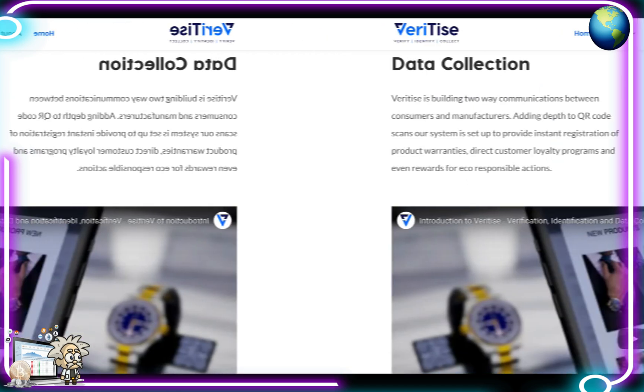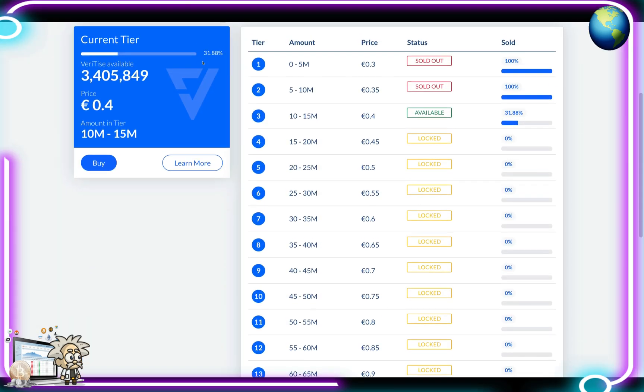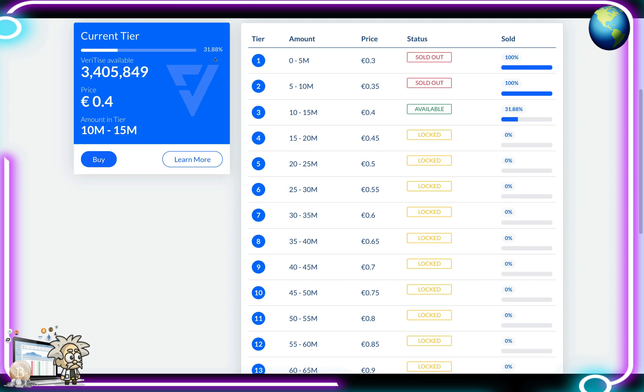A highlight of today's video is that Veritize's token sale has begun. You can purchase tokens at tokensale.veritize.com. Their current tier is at 31.88% Veritize available — we have a little over 3.4 million tokens. The price is approximately 40 euros each and the amount in the tier is 10 million to 15 million.